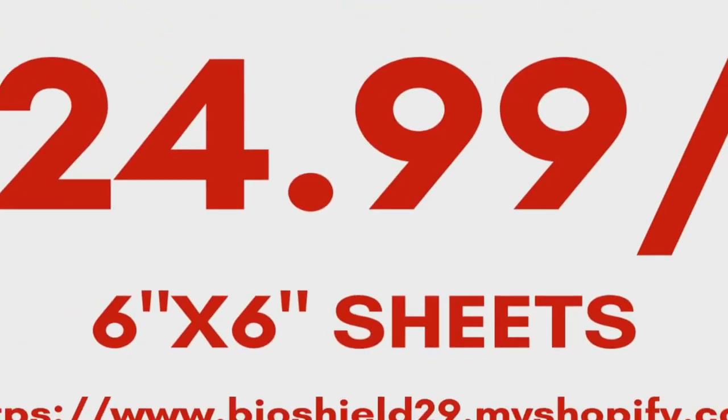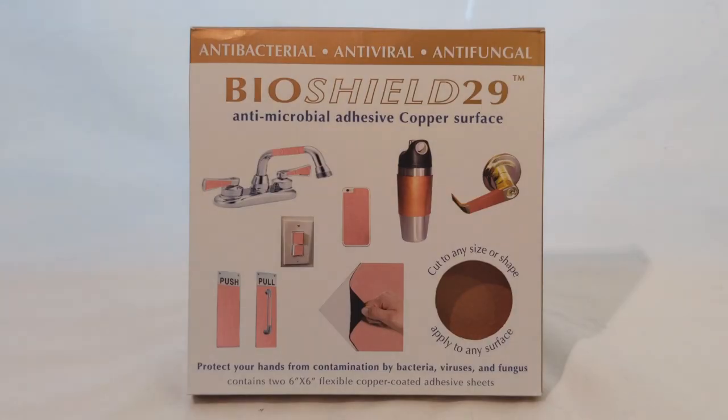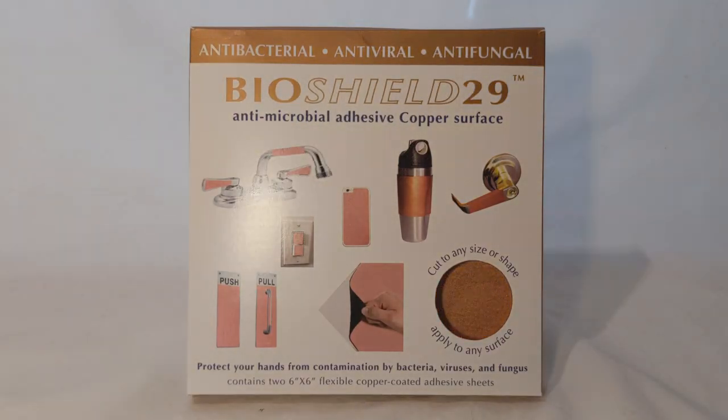BioShield 29 is available now for $24.99. Things get dirty. BioShield 29 stays clean.